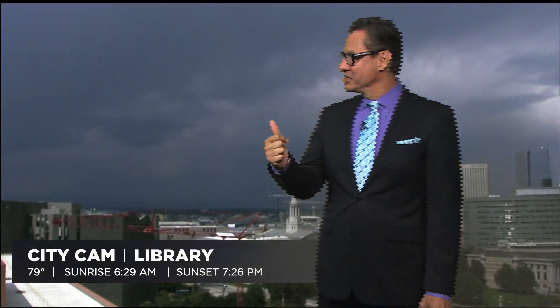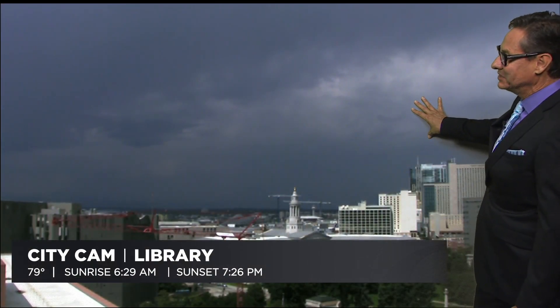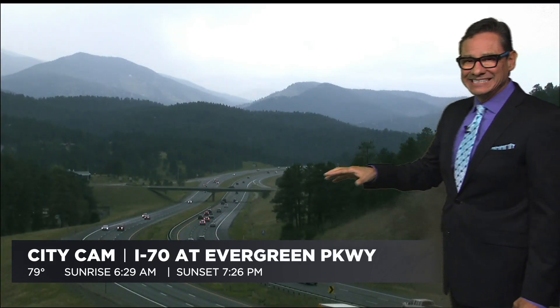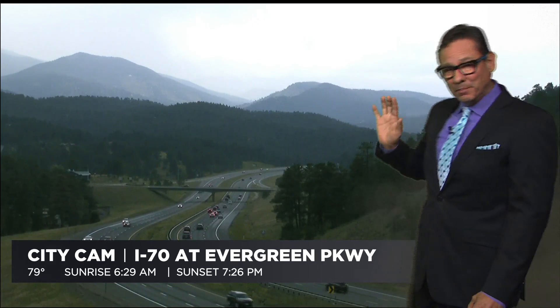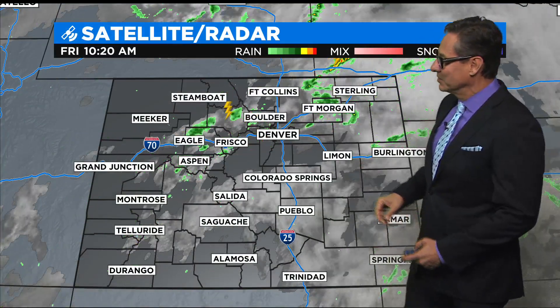Let's check in again with Dave Aguilera about our forecast and the storm coming. Take a look at the shot behind me — we are loaded with moisture with a storm coming through Evergreen right now. That's our library cam looking out west. And on the Evergreen Parkway camera at I-70, we're picking up a few little sprinkles. The big storm is just south of this area. Let's go right to the radar and show you what's going on.